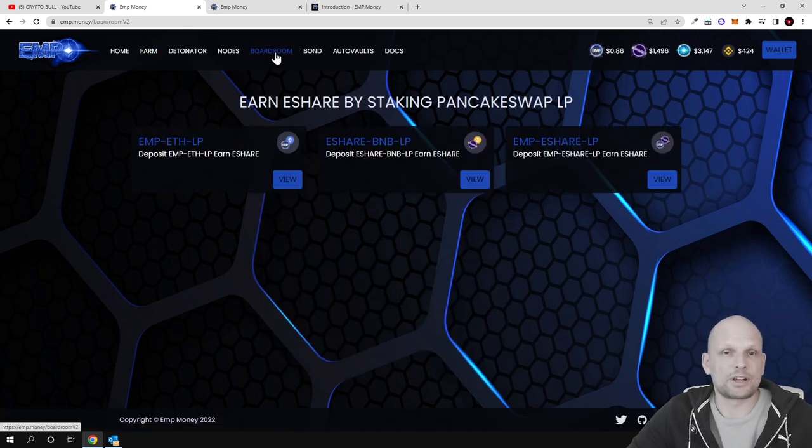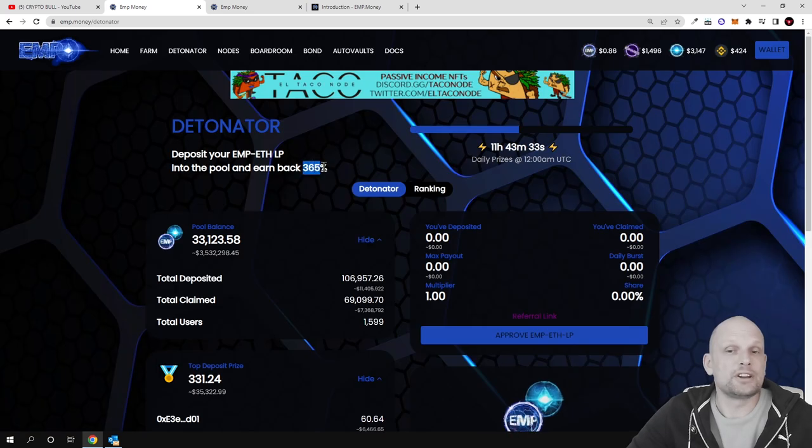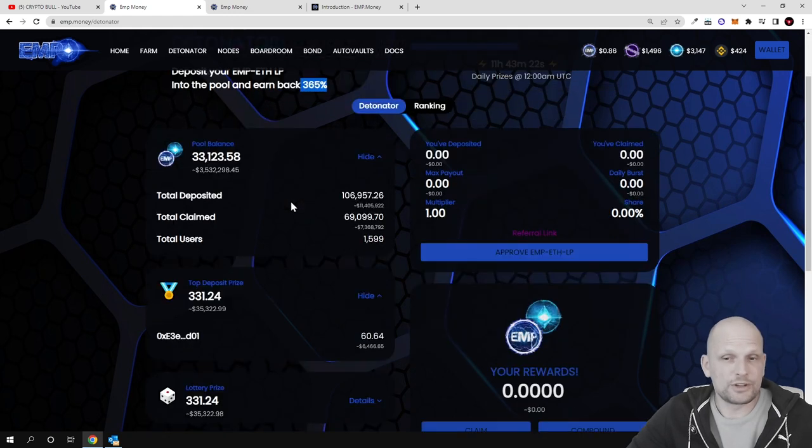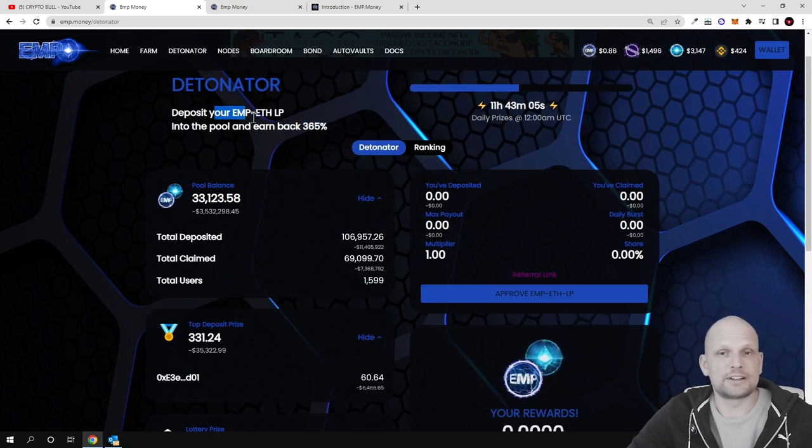There is also the Detonator feature where you can earn 365 percent. You deposit your EMP-Ethereum liquidity pool tokens into the Detonator pool and earn back 365 percent. There are three ways to make profits through the Detonator — the first is the base 365 percent APR from adding EMP-Ethereum liquidity.